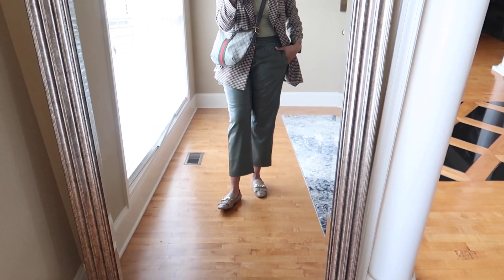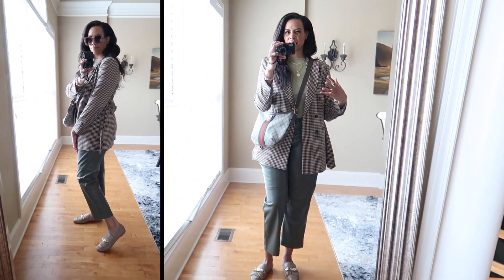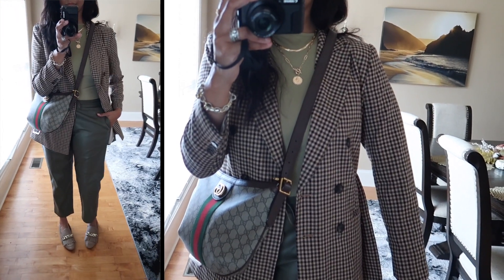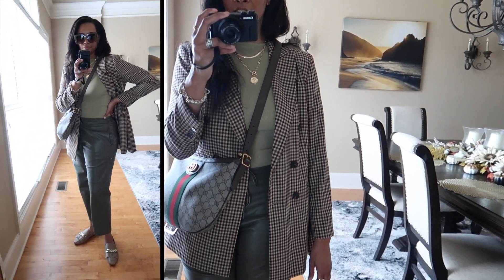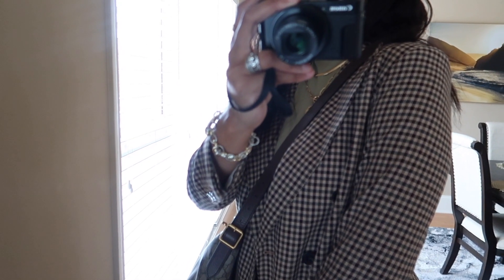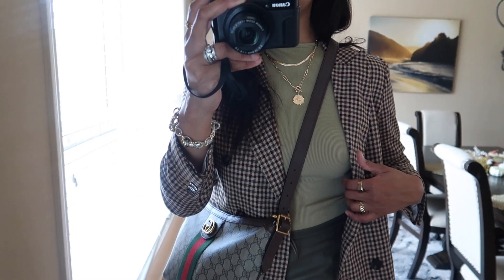Here is the last look — it's very dressy, but in my opinion it can also be casual because it's just a comfortable, elevated, chic outfit. Starting from the top, I have on this blazer from H&M in a check or plaid print. It comes with a belt that ties in the front, but I don't like that look on me so I keep it undone — just a more effortless, casual vibe. It has hunter green, camel, brown, and beige tones.